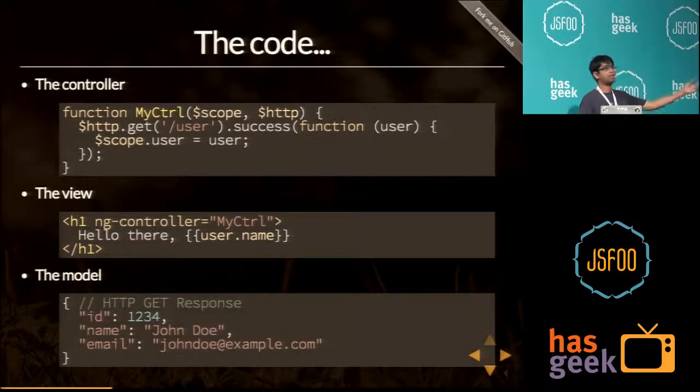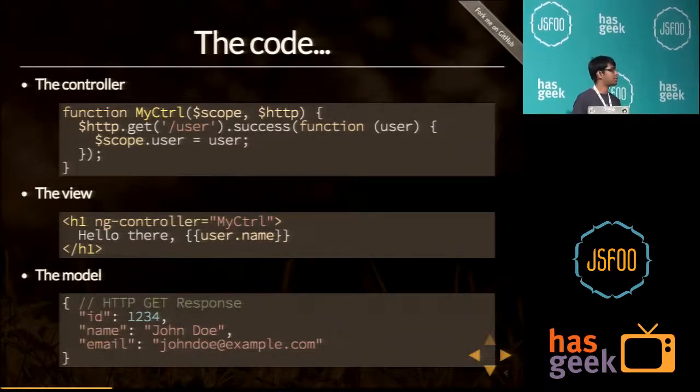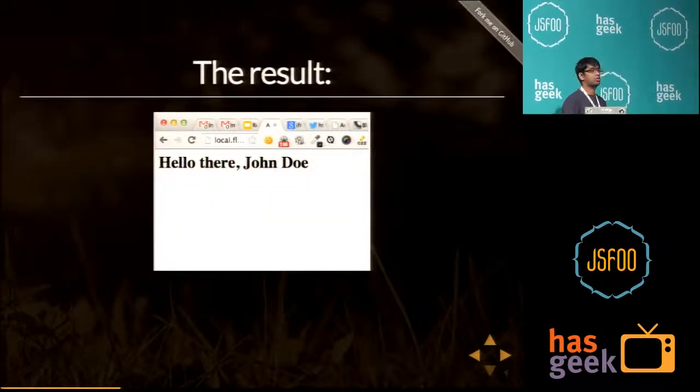Let's assume the server sends back this response: a user object with an ID of 1234, a name of John Doe, and email johndoe.example.com. And it would say, 'Hello there, John Doe.'